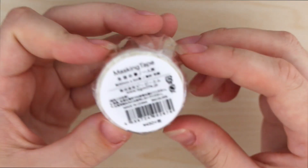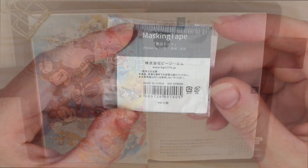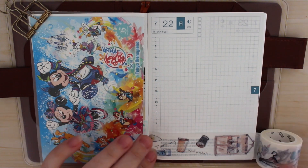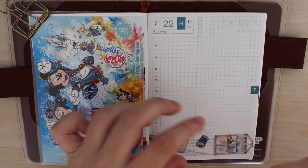I figured why not give this a go and get some new and interesting washi tape. I'm actually really happy because I loved all of them. My favorite one was the crane one, just because I thought it was absolutely beautiful. So I'm really happy with this blind bag.